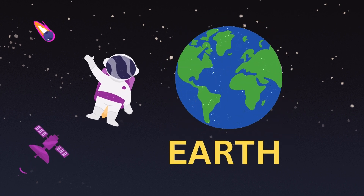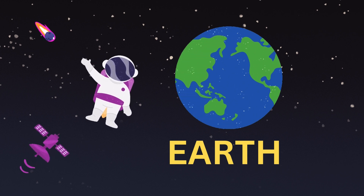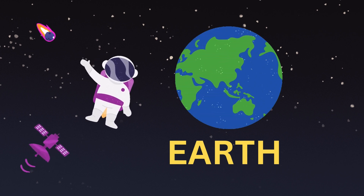Earth is the third closest planet to the Sun. It is the only planet in our solar system that has life.